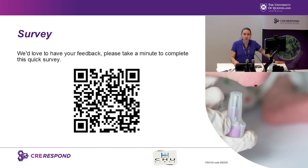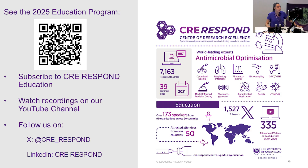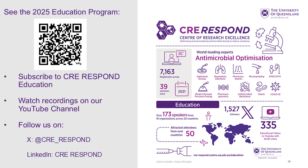Well, excellent — we thank everyone for joining us today. We'd love to have your feedback, so please scan this QR code and complete this quick survey. We welcome you to see the 2025 education program and to subscribe to CRE Education. You can also watch the recordings on our YouTube channel and follow us on X and LinkedIn. Thank you.